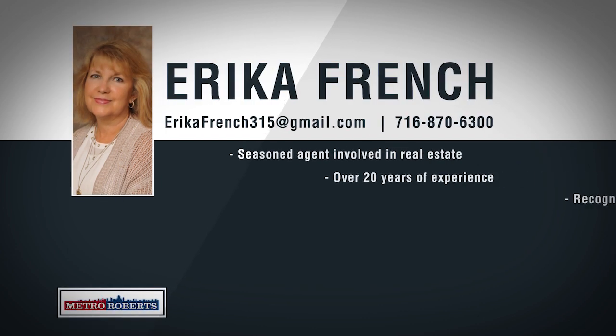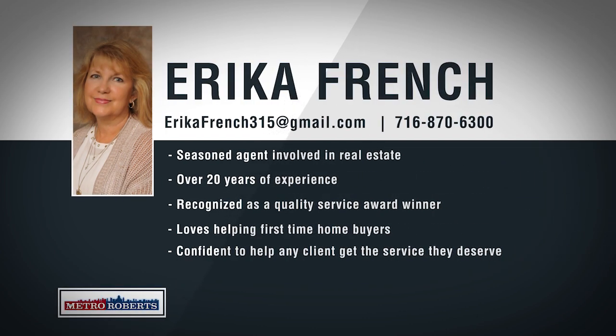Erica French has been working as a real estate agent for over 20 years, and her knowledge and experience allow her to give clients the best service possible. Erica has been recognized as a Quality Service Award winner and is an invaluable resource to her new team at Metro Roberts Realty. She specializes in first-time home buyers and wants to be your realtor for life, also specializing in buyer's agency, walking you through every step of the listing and buying process. Actively involved in UNOS, a life-saving non-profit for organ donors and recipients, Erica French is confident she can serve any client to meet their specific needs.